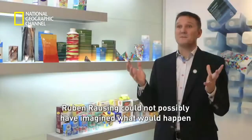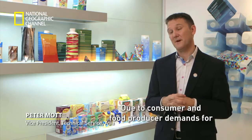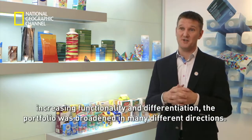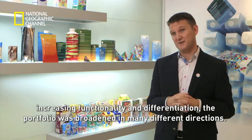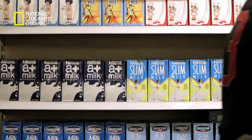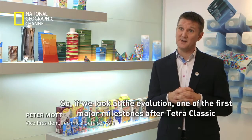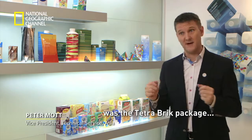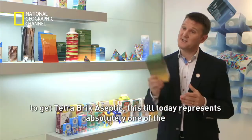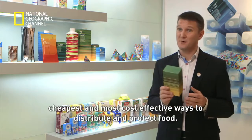Ruben Rausing could not possibly have imagined what would happen with the Tetra Pak packaging portfolio after he invented the Tetra Classic. Due to consumer and food producer demands for increasing functionality and differentiation, the portfolio has broadened in many directions. Perhaps the most popular Tetra Pak carton of all time is the Tetra Brick package. When you combine this with aseptic technologies to get Tetra Brick Aseptic, it still today represents one of the cheapest and most cost-effective ways to distribute and protect food.